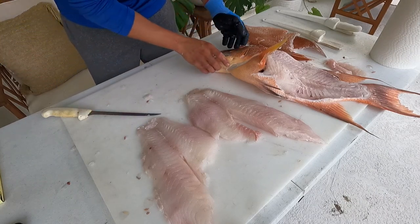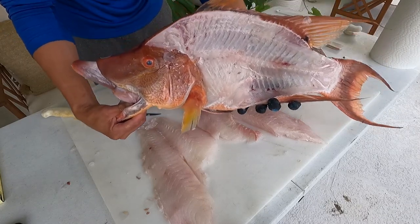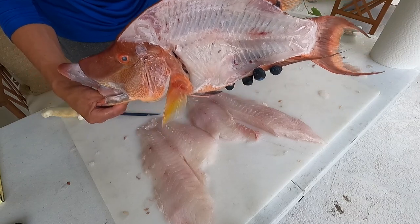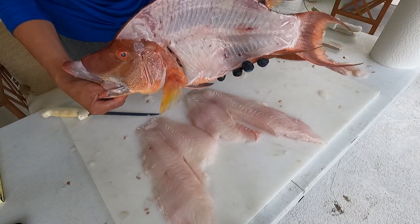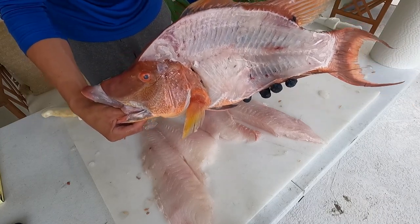And there you have it — there's your hogfish. Beautiful fillets here. Thanks for watching. Please take the evaluation survey so we can justify making more of these videos, and stay tuned for more fish species. Thanks, guys.